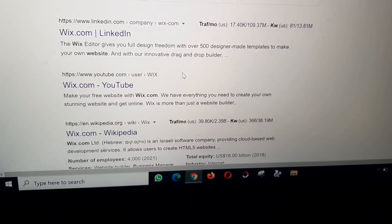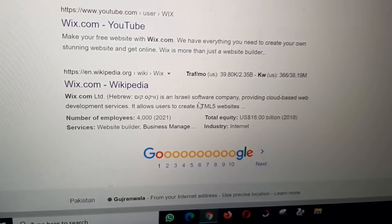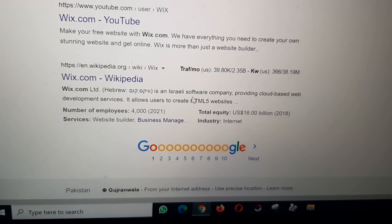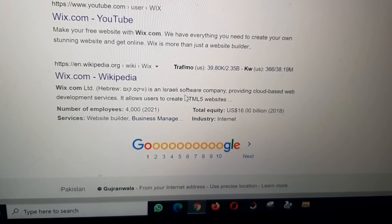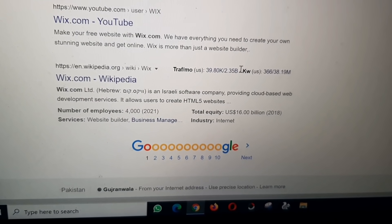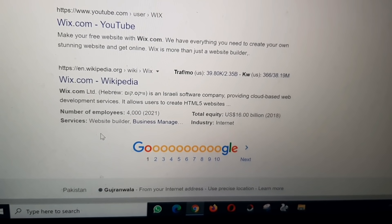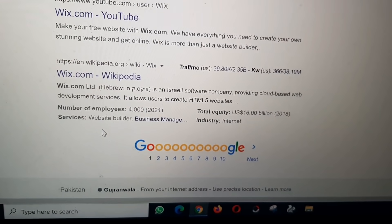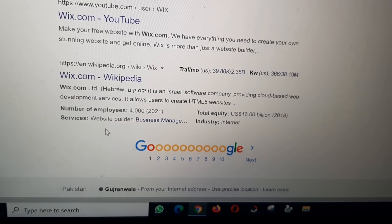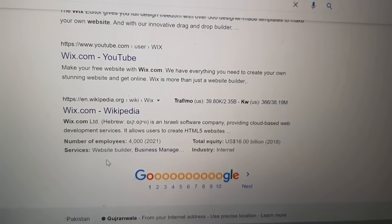Wix.com is an Israeli software company providing cloud-based web development services. It allows users to create HTML5 websites and employs approximately 4,000 to 5,000 people as of 2021, with a total valuation of around $16 billion as of 2018. Have a good day, take care.